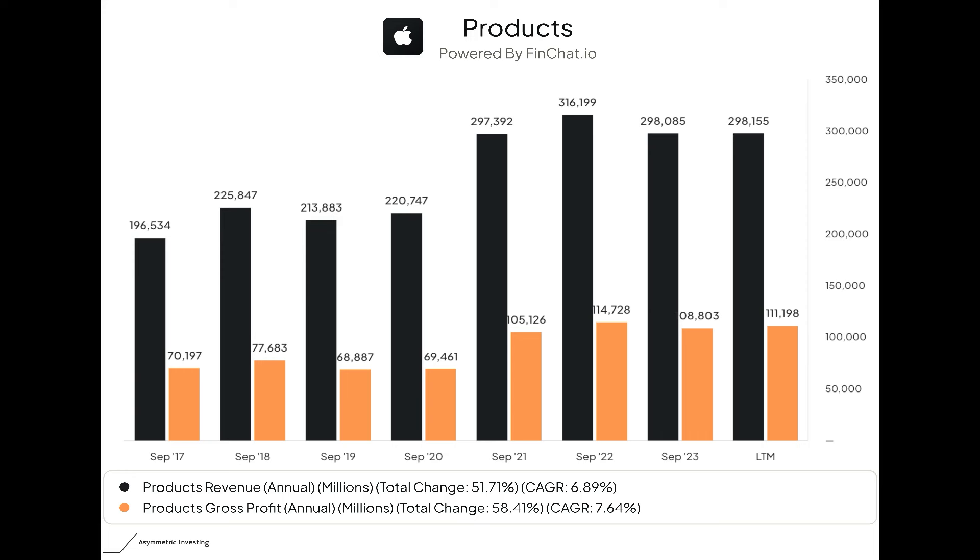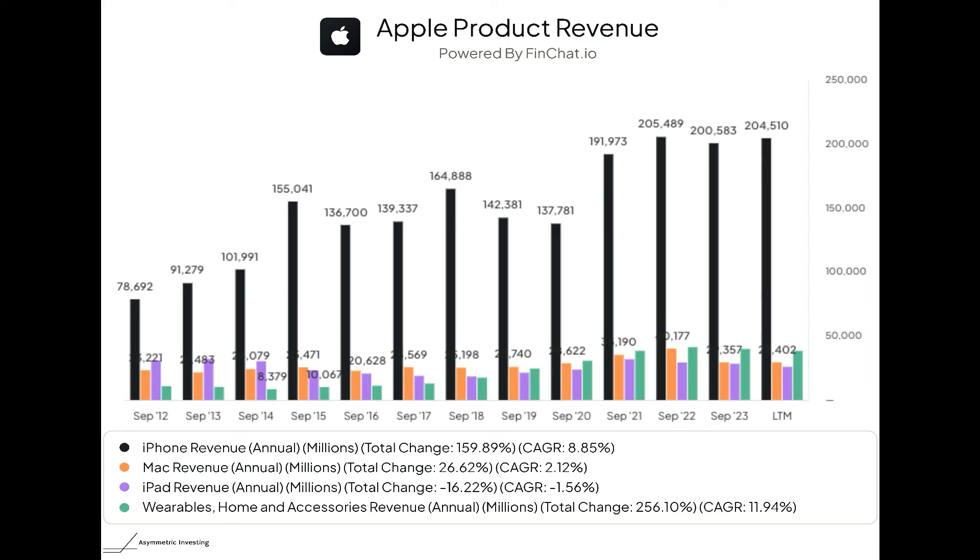But that margin expansion might not be sustainable because there's only so much Apple can do by raising prices, and competition is getting much better in many product segments. When you dig into the hardware growth specifically, things get a little more alarming. iPhone revenue has clearly stagnated since fiscal 2021. This is the biggest product and the most important for revenue growth, yet we've seen major price increases — it's not uncommon for an iPhone to cost over $1,000 now. The product cycle is also getting longer, with many people going three to four years before upgrading.